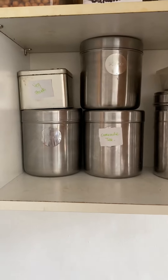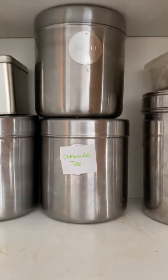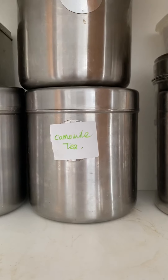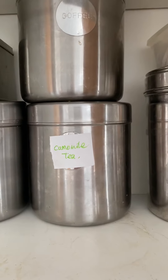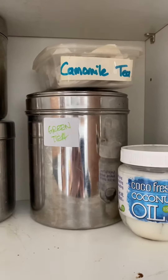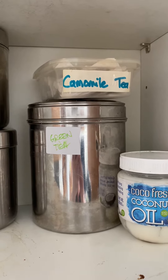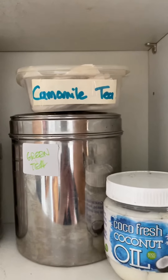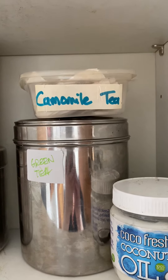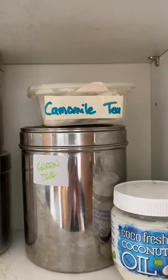This is just my hot drinks cupboard. I've got tea and coffee. What used to be a sugar tin is now a chamomile teapot — sugar is banned from our house! I've got some green tea, which is a great source of antioxidants and keeps your energy levels up, and chamomile tea for when I'm feeling a little bit anxious or trying to get some sleep.